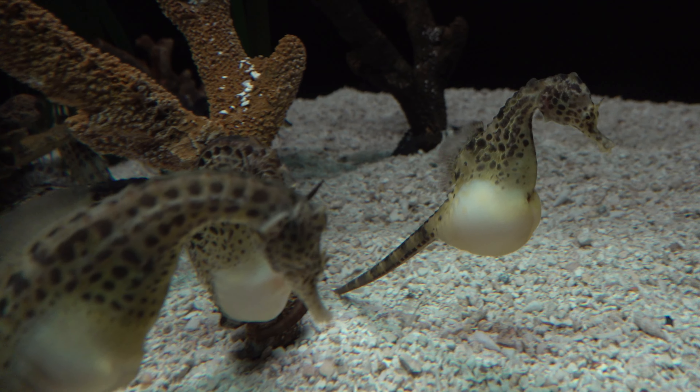This synchronized wheeling behavior is known as the pre-dawn dance. Seahorses are certainly fascinating marine creatures.